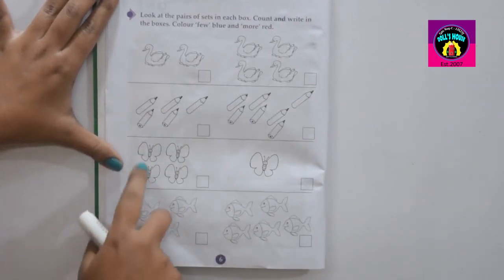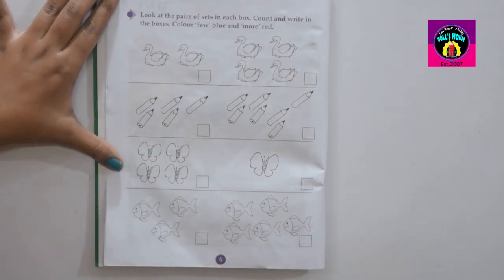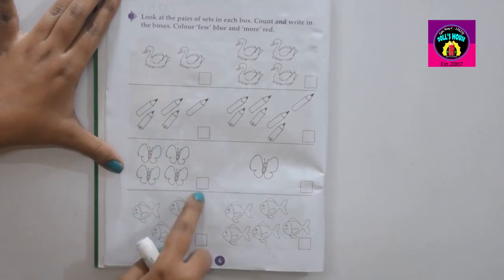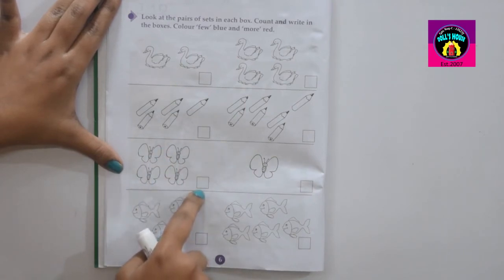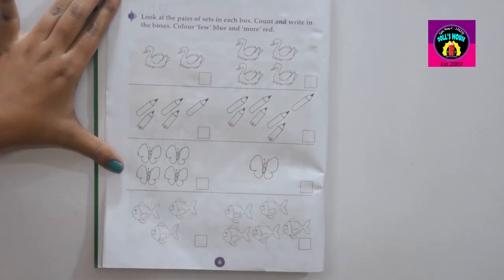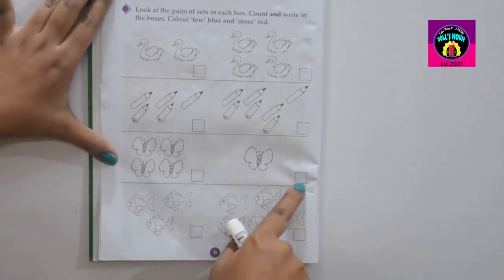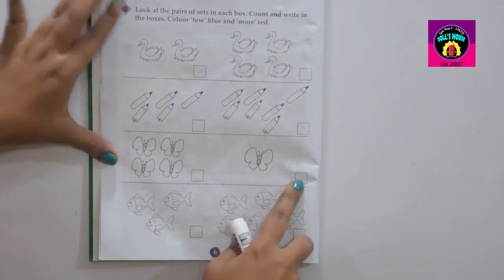Butterfly. How many butterflies here? One, two, three, four. Four butterflies here. So you have to write in the blank box: four. How many butterflies here? Only one. So you have to write in the blank box: one. Your answer is one.